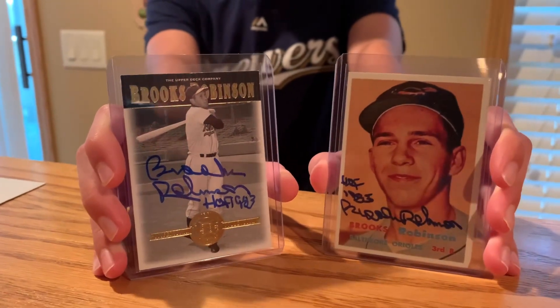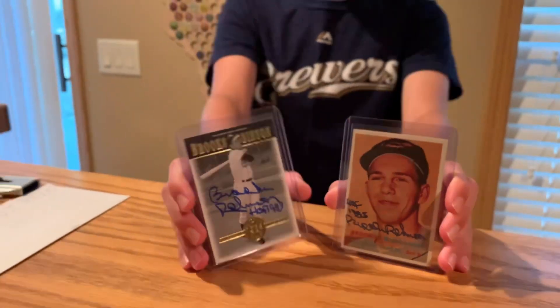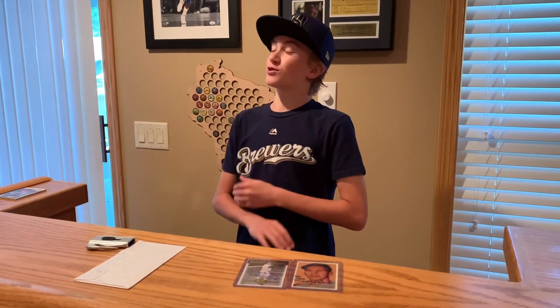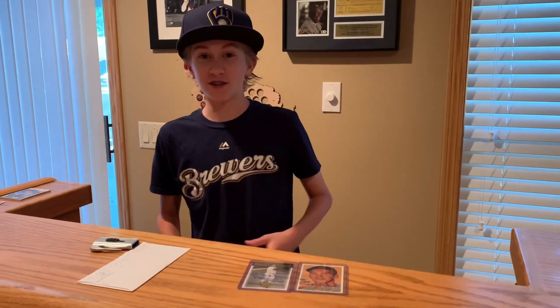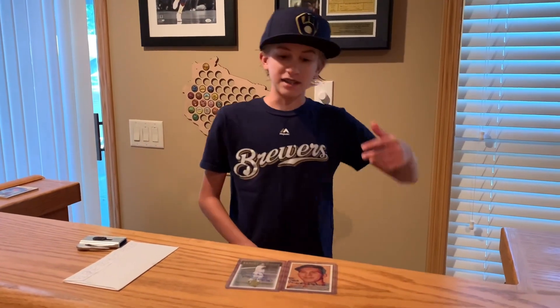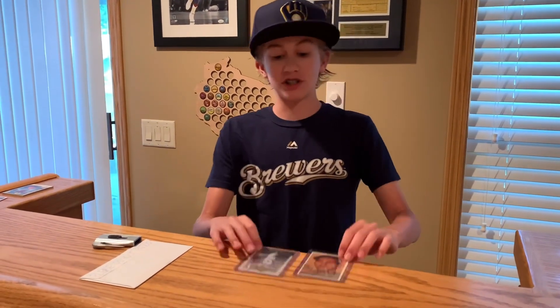He has almost 3,000 career hits. I sent this out on July 17th, 2020, and just seven days later — super fast — on July 24th, 2020, I got these back.